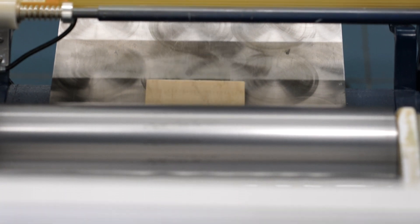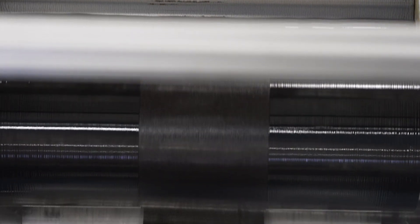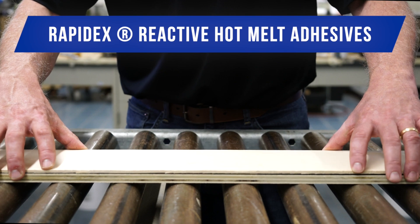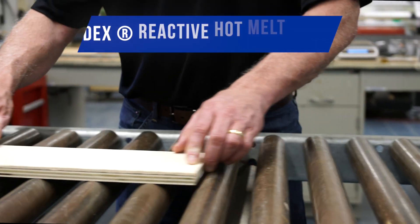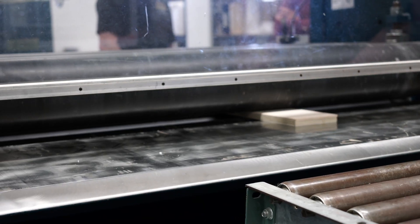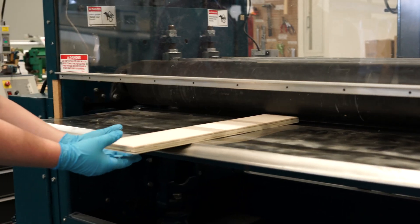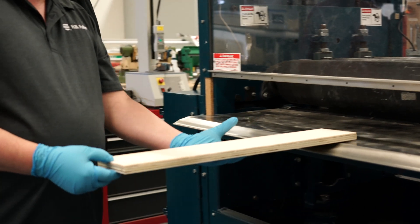Our team of chemists and engineers have successfully developed a reliable adhesive solution for laminating wood and panels. RapidX is no ordinary PUR hot melt. Its green strength and stability in the melt make it easy running. Its proven reliability, heat resistance and water resistance help you sleep at night.